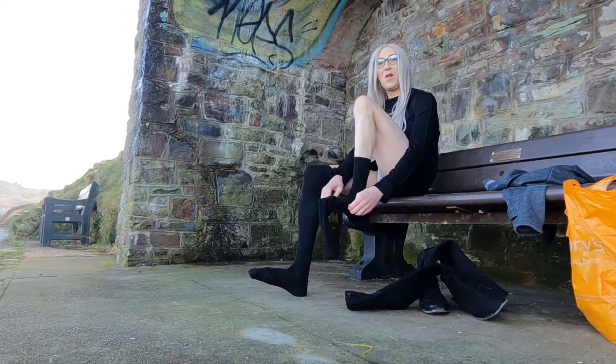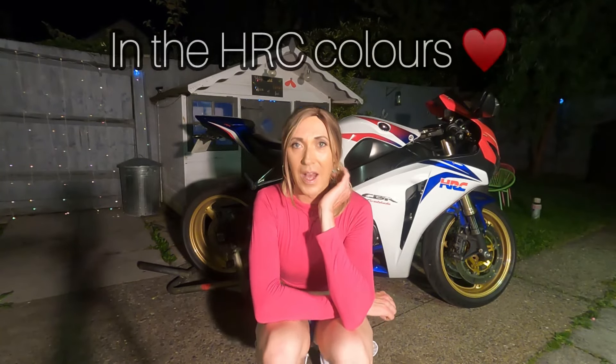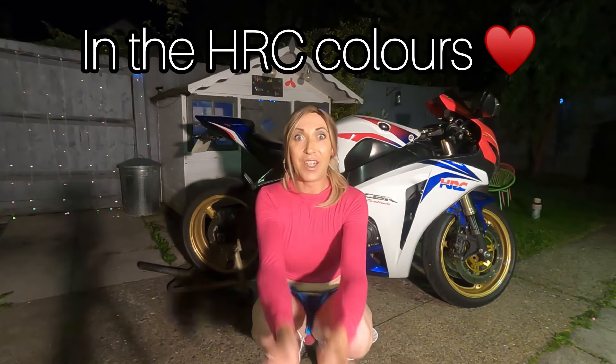So this is my 2009 Honda Fireblade — the one that I spoke about in a couple of other videos. I ended up buying a Honda Fireblade, a bike that I've always wanted.